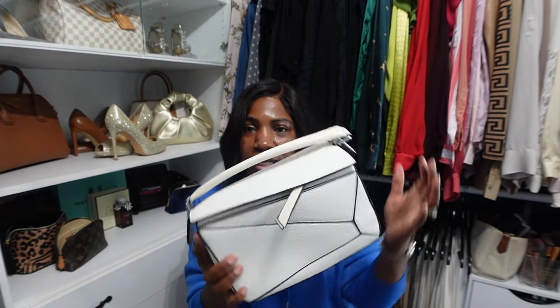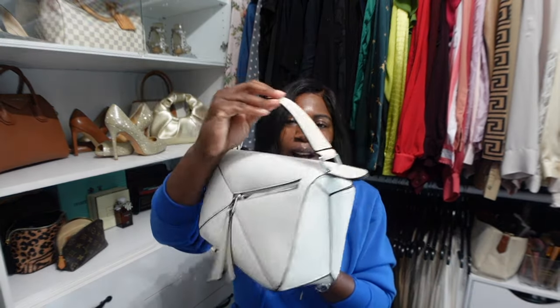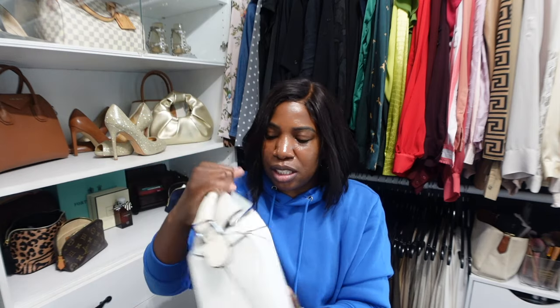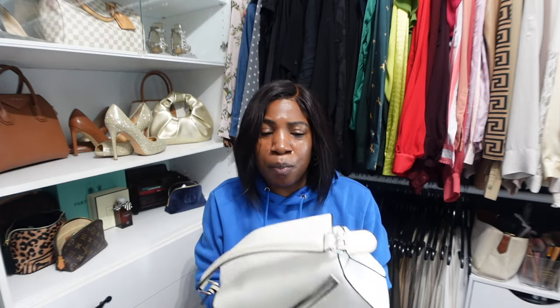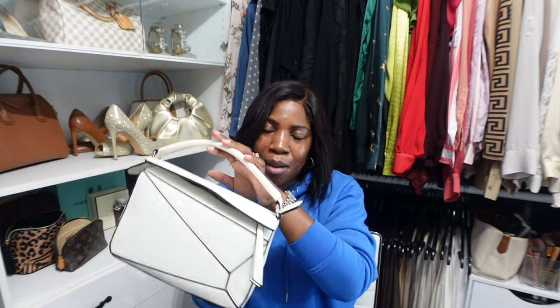It looks very, very similar to the designer bag — the only difference is it doesn't have the Loewe logo on it. Every other aspect is dead-on. It has a really nice interior lining, a pocket in the back, and it comes with a longer strap so you can wear it handheld, as a crossbody, or on your shoulder. This one comes in a muted white with black piping and silver hardware — such a good bag. It gives your outfit that edgy look.